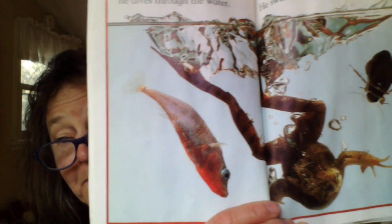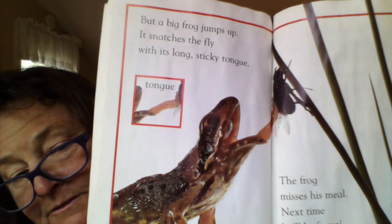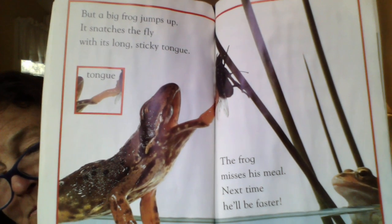Now full grown, he dives through the water. He's not afraid of the stickleback — he swims past the beetle. He's a fast swimmer. In the pond he watches and waits. What does he see with his round beady eye? A fly lands above him and he creeps closer and closer. What do you think he wants to do with that fly? But a big frog jumps up and snatches the fly with its long sticky tongue. The frog misses his meal — next time he'll be faster. He doesn't bite his dinner; he captures it with his tongue because it's sticky.